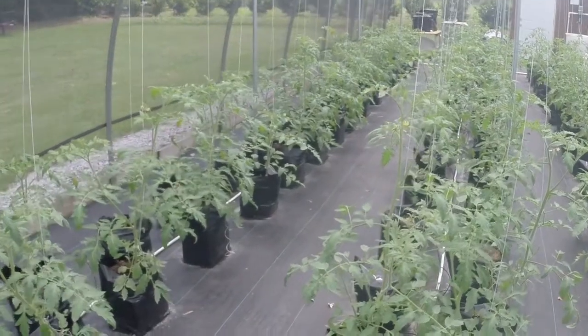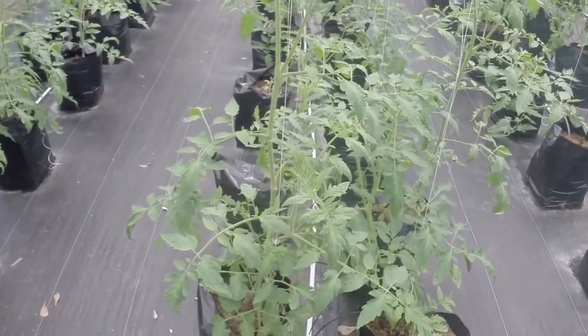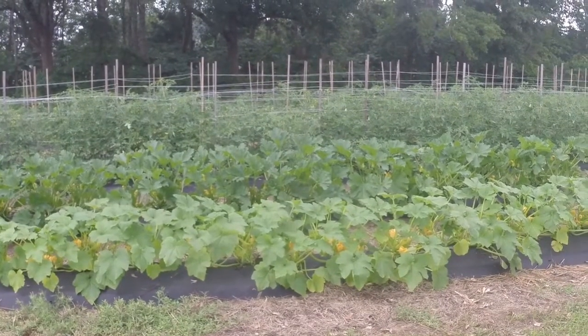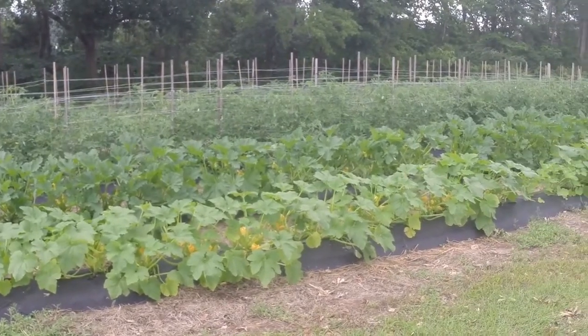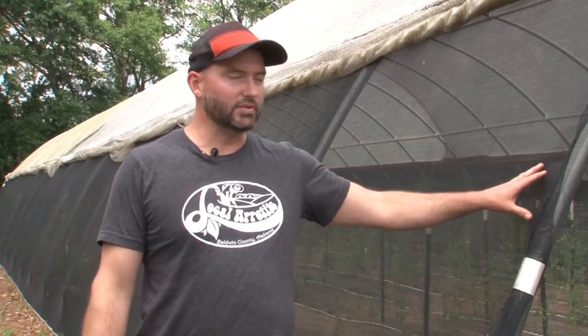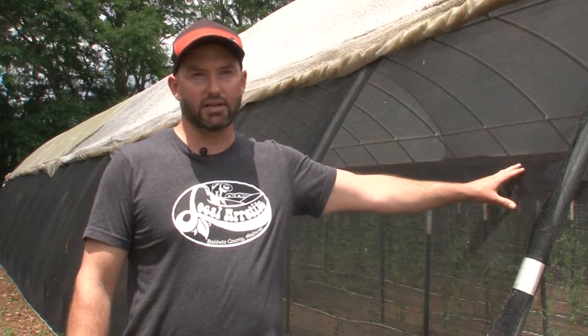For the study, we grew a control crop of tomatoes and cucumbers inside the screened structure, and a control crop on the outside in the field right next to it. Everything was fed the same, irrigated the same, with the same cultivars of plants. Once we put the shade cloth on, we noticed almost 100% reduction in moth and caterpillar infiltration and stink bugs.